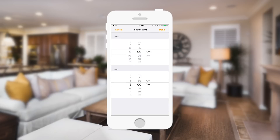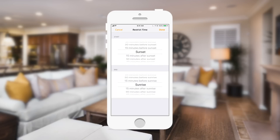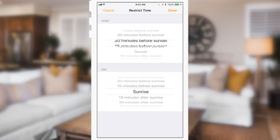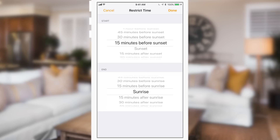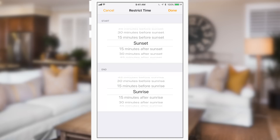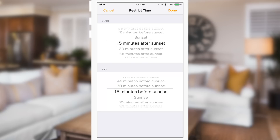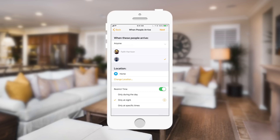Tapping on that little eye icon gives you more information and options. For restrict time, you can choose the specific hours you want this to run. If you do 'only at night' and tap that eye, we used to only have sunrise and sunset. Now you can actually do one hour before or 15 minutes before — anything before or after the sunset in 15-minute intervals up to an hour before or after. The same applies for sunrise, so you can turn lights on just before it gets dark and turn them off just after it starts to get light again.